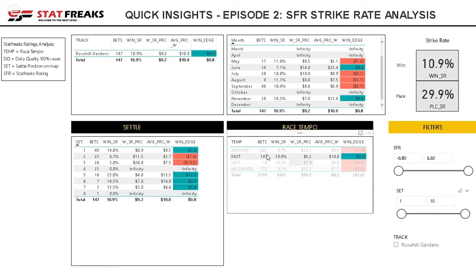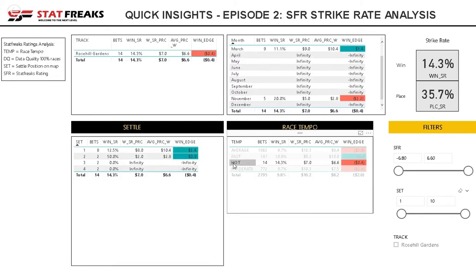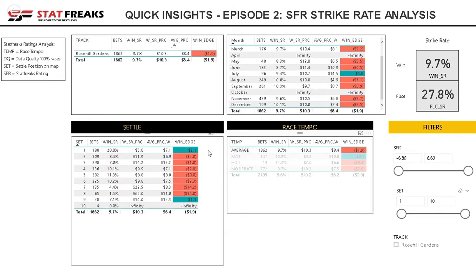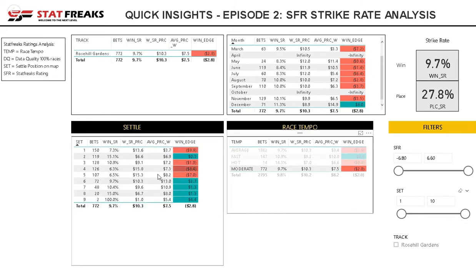That's quite interesting at Rose Hill for average speed races. Moving to fast races, we've only got 147 records — it's quite different to average, also picking up value in runners settling at the rear. We've only got 14 for hot speed races, so it's not really worth looking at right now. For moderate, there's a clear difference where the value is actually backing runners settling 6th and out in the field, compared to average where it was more the lead.